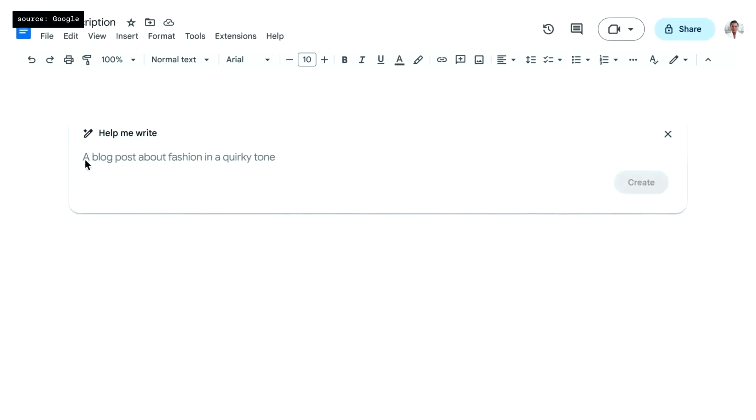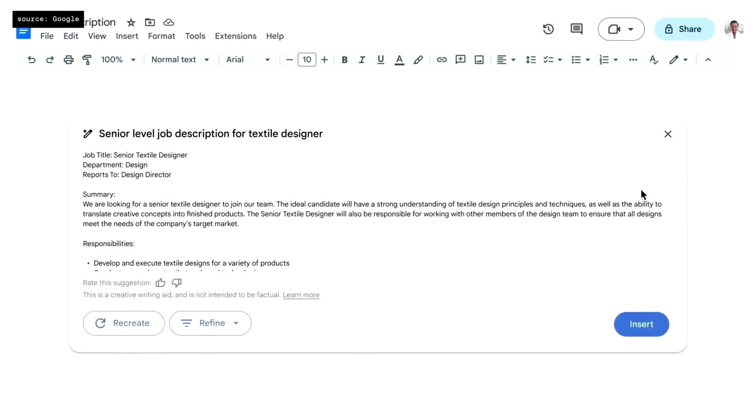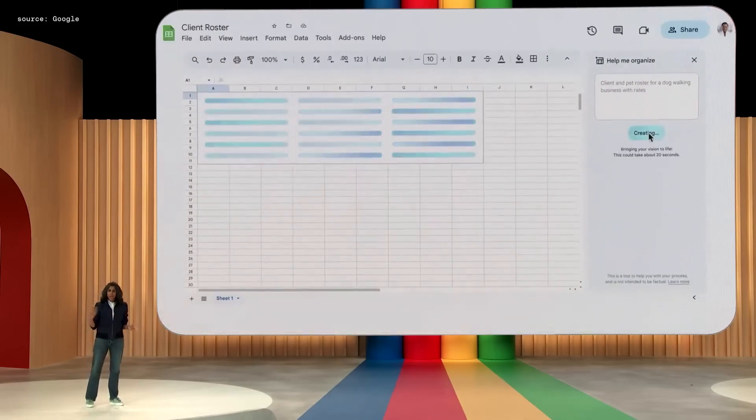They then touch on Workspace, which is kind of like their AI assistant for their suite. It can help with things like text in your Word docs and help with Sheets, like making a Google Sheet.